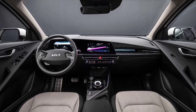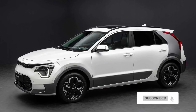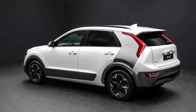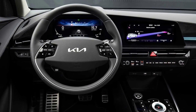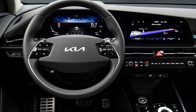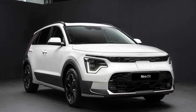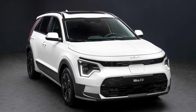The Niro EV is more practical than its predecessor since it has gained a front trunk that can store 20 liters. Not only that, but the rear cargo area can now swallow 475 liters, representing a 24-liter increase over the model it replaces. Should you want the crossover with a combustion engine, the Niro HEV has a 451-liter volume while the PHEV is the least practical, at only 348 liters.